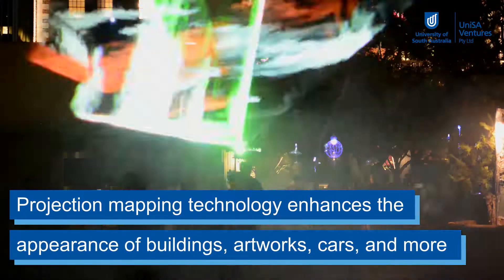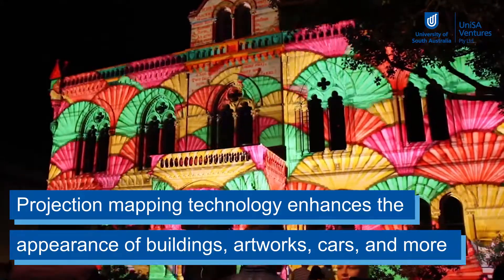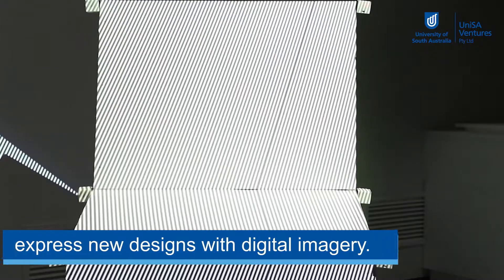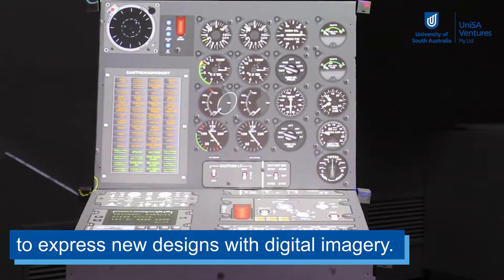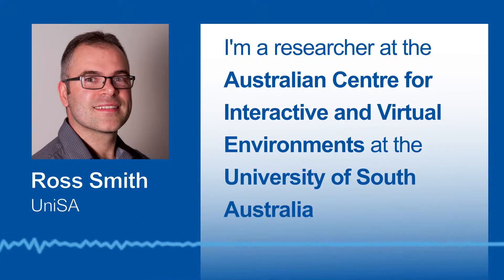Projection mapping technology enhances the appearance of buildings, artworks, cars and more to express new designs with digital imagery. I'm a researcher at the Australian Centre for Interactive and Virtual Environments at the University of South Australia.